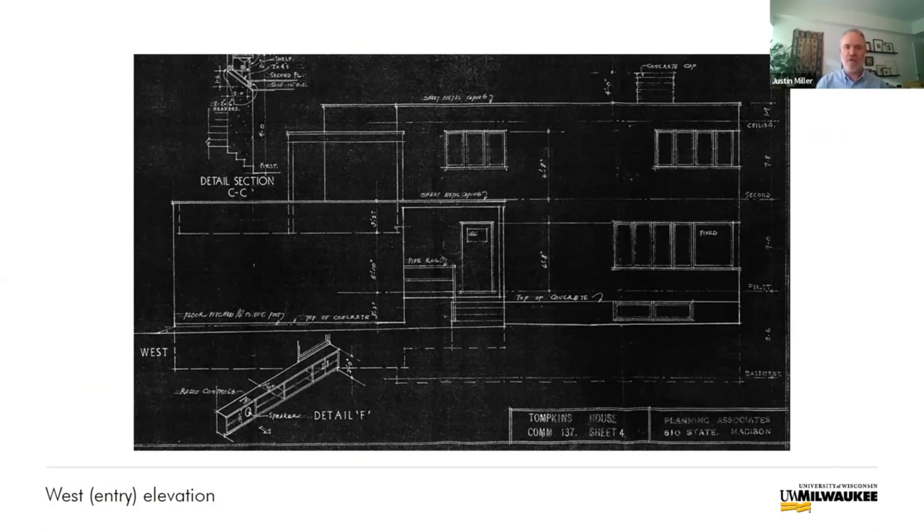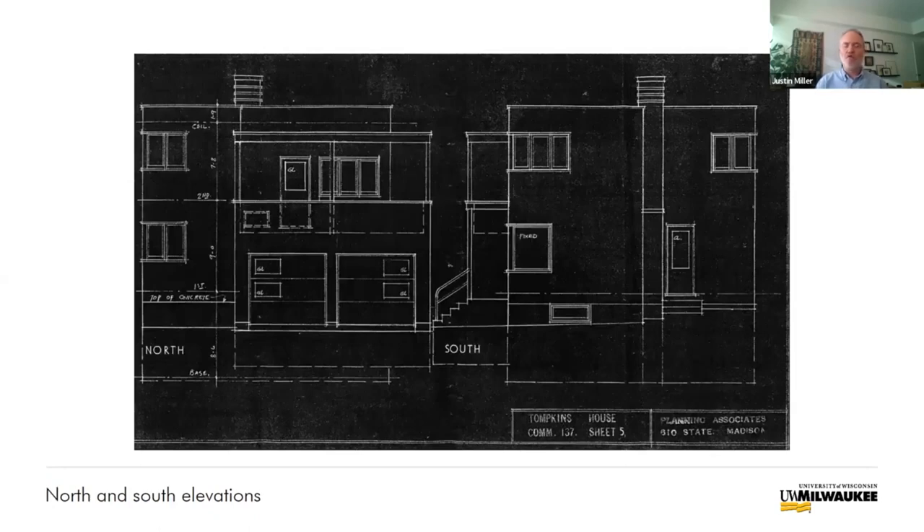Another key feature of the international style was really precise composition. You can see that in one of the original blueprints for the house — everything lines up with something else in a really complex and sculptural way when you see the house in three dimensions. The treatment of windows was another key element. The most common approach was to arrange windows in horizontal ribbons, typically turning the corner, wrapping around without any structural support visible on the outside, and with really minimal exterior trim or reveals.